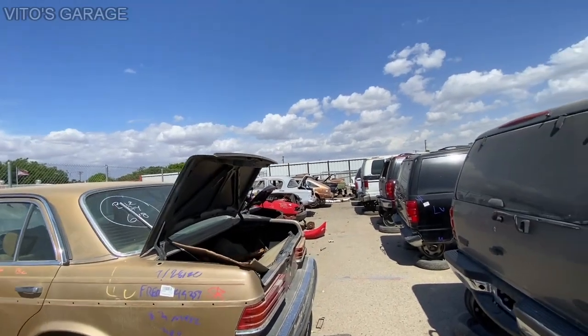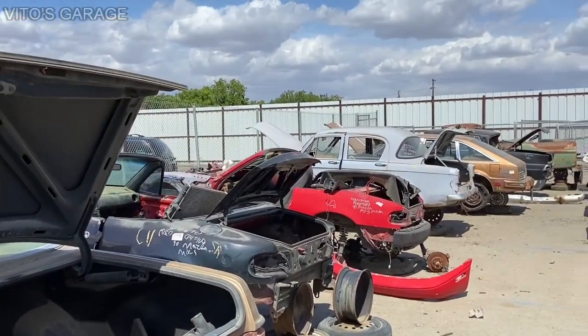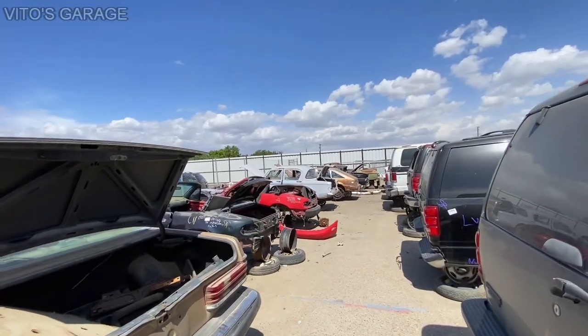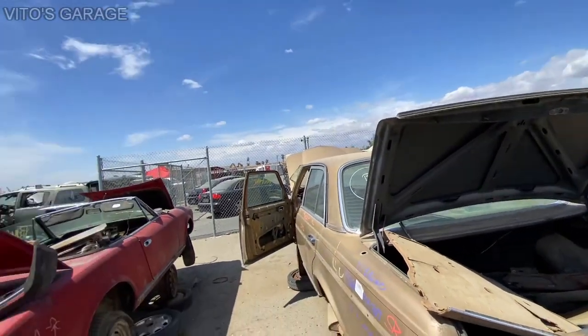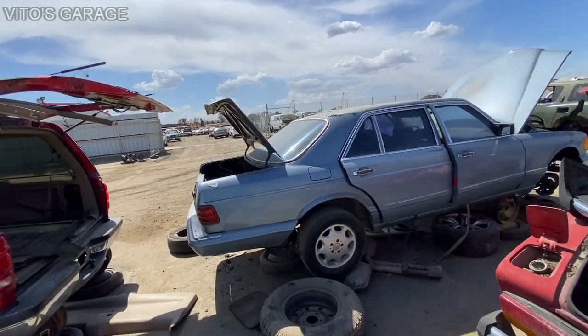There are a lot of different cars — there's some Miatas right there. A lot of other cars — it's pretty cool. Now there's a W126 right here as well — long body, I think it's an '86 or '87.